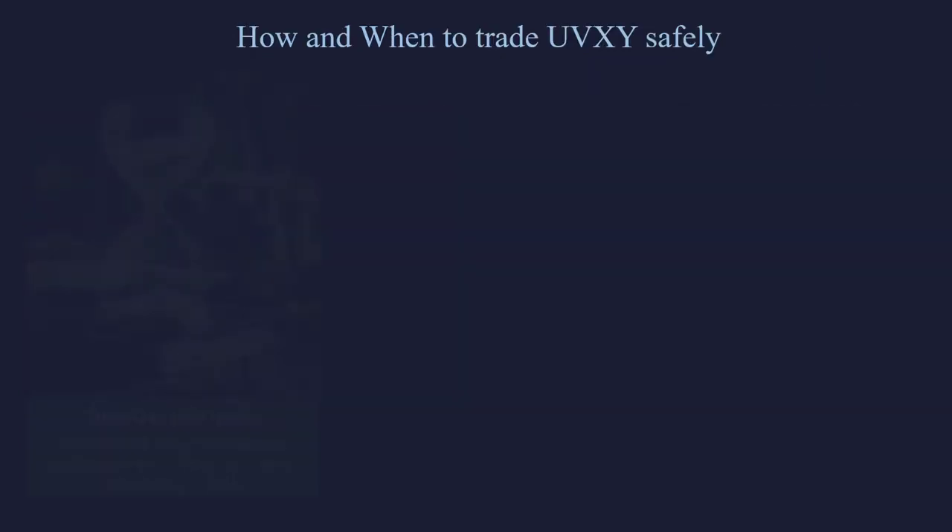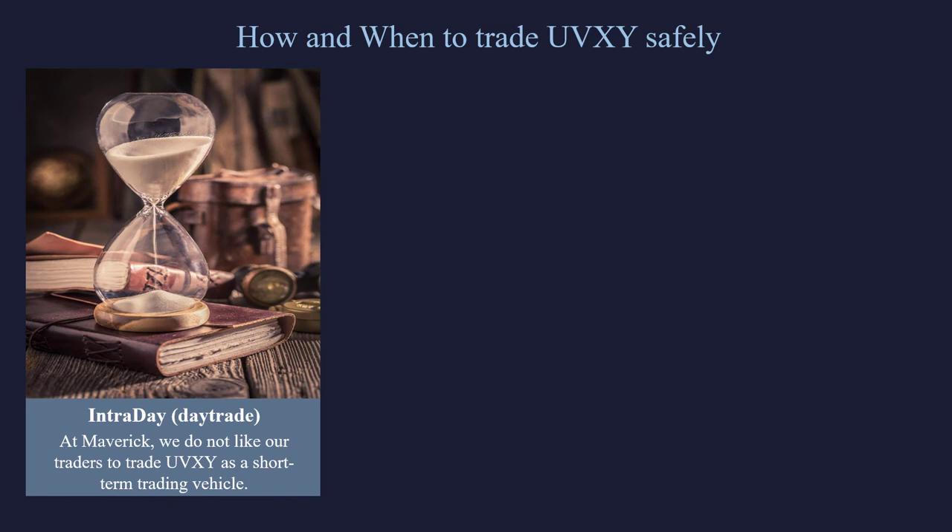Let's talk about how and when to trade UVXY safely. In my opinion, this is the worst ETF created. I'm going to be showing you why it's so bad. When you think about buying the UVXY, you are buying a derivative of a derivative of a derivative. In the end, you're not even really buying what you want to buy because you're like three derivatives in.